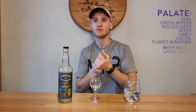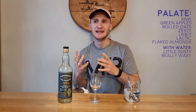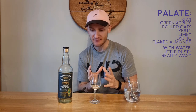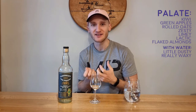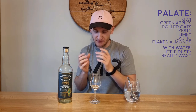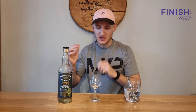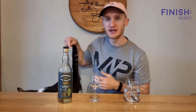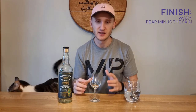A little dusty now with the addition of water. Really waxy, almost like oily but waxy. It's reminiscent of Clynelish — the waxiness you get from Clynelish. Really waxy, that's the only way to describe it. A little dunnage element coming through after the addition of water, a little dusty, a little fusty. Yeah, really lovely. The finish — still waxy in the finish. Maybe something like, going back to the green fruits, the apples. I want to say something like pears, maybe cut pears — not necessarily like the skin, more just the body of the pear, the fruit itself, the flesh.